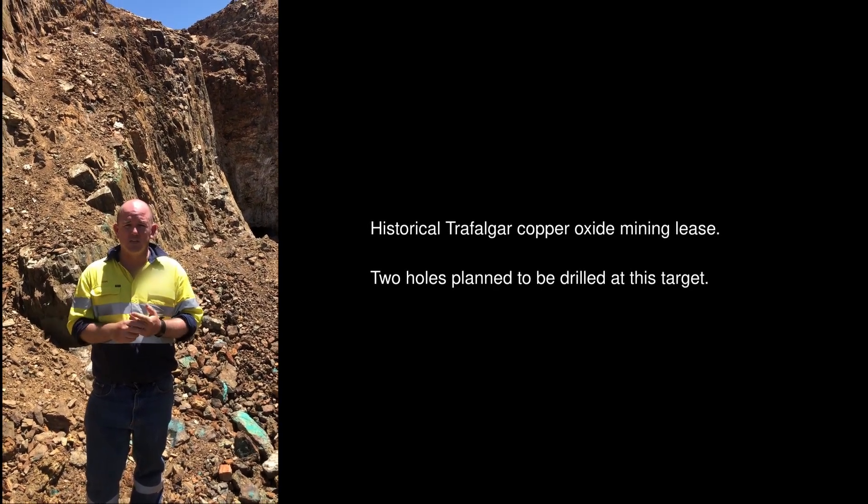We'll be drilling two holes here as part of the Jogmec Joint Venture. This is quite an exciting area with not a lot of work having been done here recently.